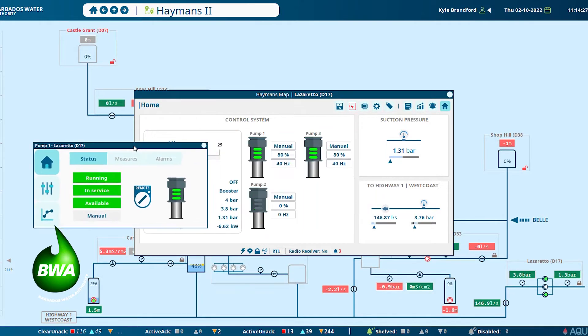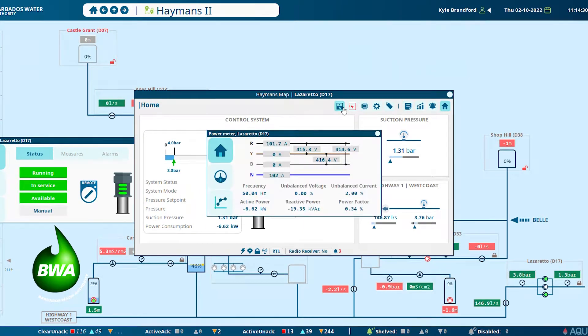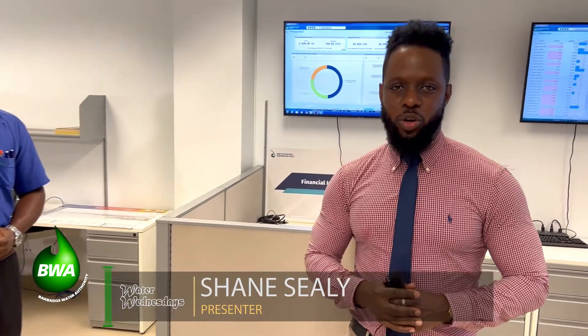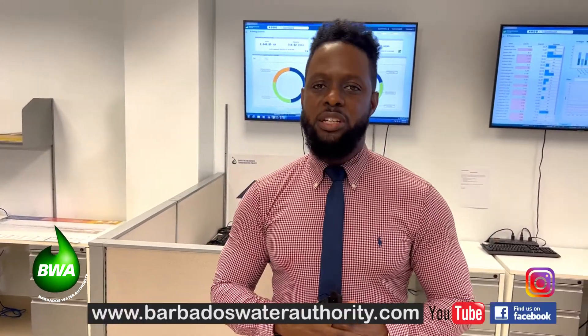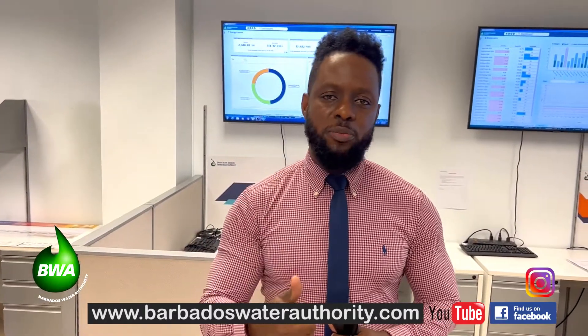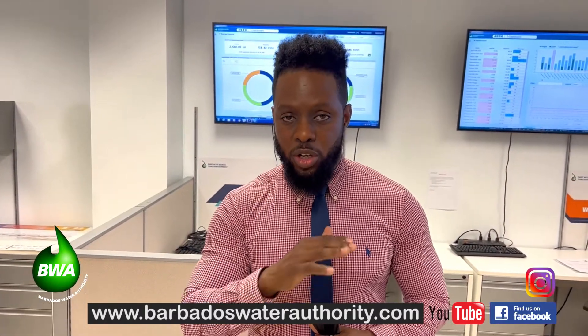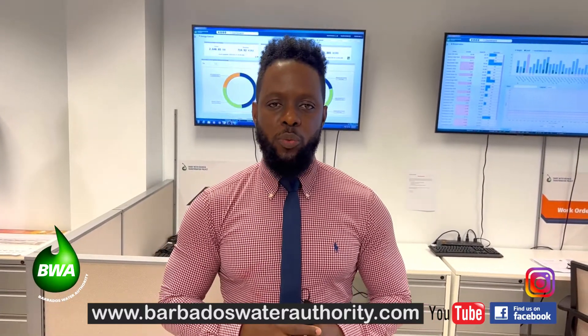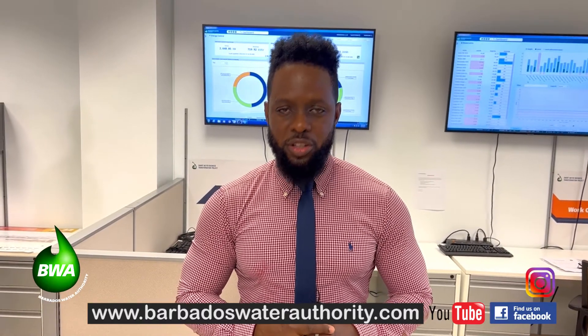It's really all about improving that customer service in whatever way we can — using that technology to make sure that you have that consistent supply of water coming into your home. Thank you, Anderson. Thank you for watching another edition of Water Wednesday. To view this or our previous episodes, please visit our website at www.BarbadosWaterAuthority.com, go to our Facebook or Instagram pages, or press the subscribe button on our Water Wednesday channel on YouTube.